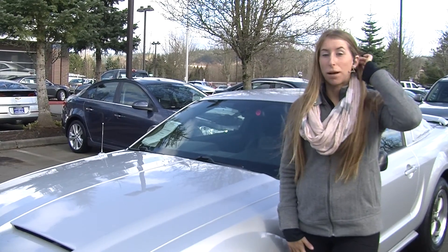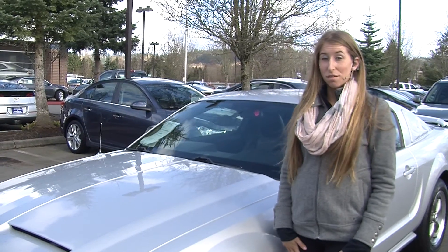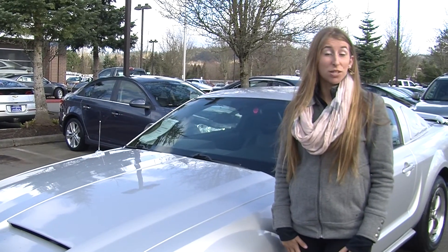Hi, this is Chelsea. Today I'm at Michael's Chevrolet where it's all about you. We're located in Issaquah right off of I-90, exit 15 on the south side.